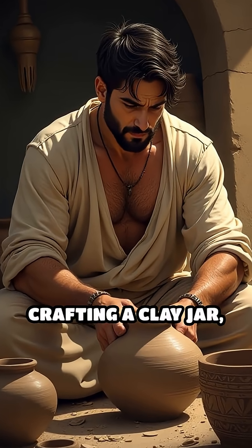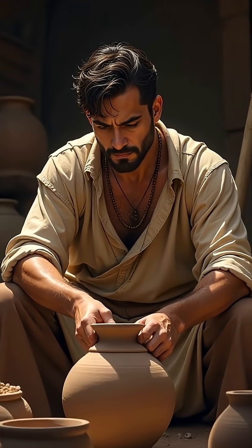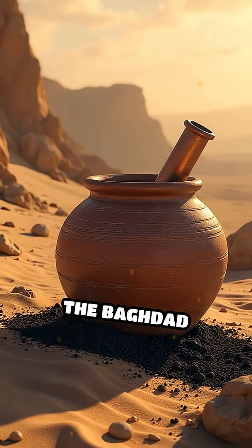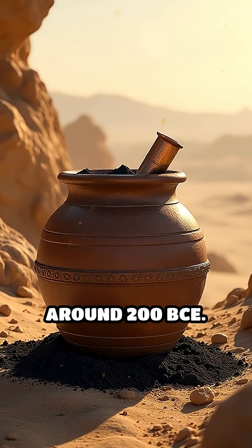Imagine ancient artisans crafting a clay jar, inserting a copper cylinder, and sealing it with asphalt. This is the setup of the Baghdad Battery, an artifact discovered near Baghdad, Iraq, dating back to around 200 BCE.